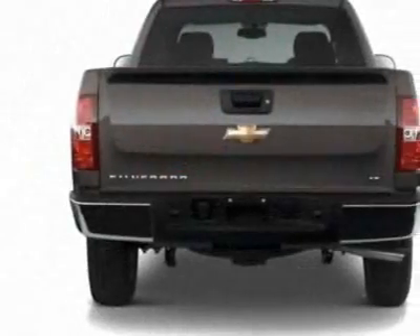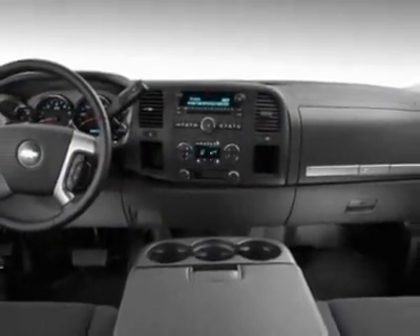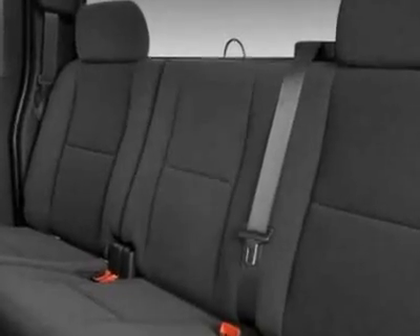Additional options for this vehicle include the emissions federal requirements, differential heavy-duty automatic locking rear, rear axle 3.23 ratio, and the Vortec 4.8L variable valve timing flex fuel engine.